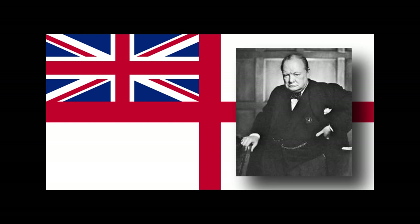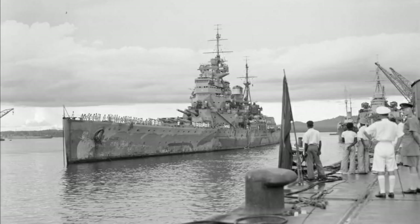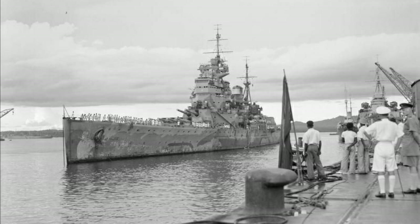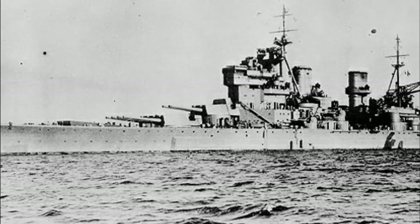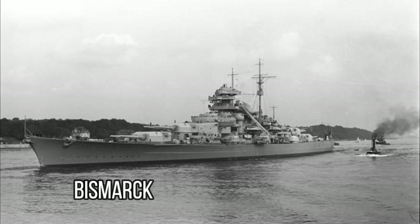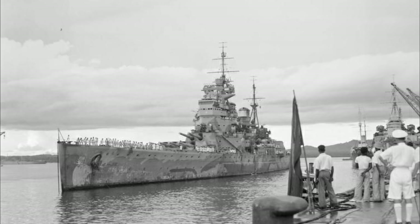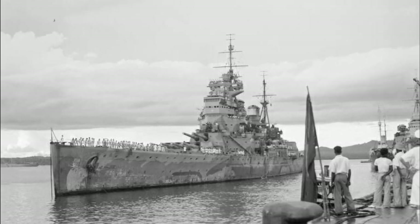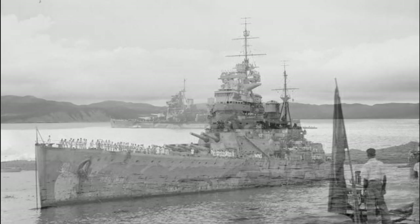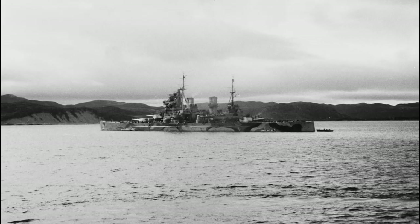Churchill and the Navy clashed over this difference in approach until a compromise was reached on the 20th of October. It was decided that the battleship Prince of Wales would sail to Cape Town, and then another decision on how to proceed would be made when it arrived in port. Ordered in 1936, the Prince of Wales had only been completely fitted out in March of 1941, and had then seen action against the Bismarck in May. She mounted ten 14-inch guns at a top speed of 28.5 knots, but had limited capability against aircraft. The Prince of Wales headed out to Clyde with three destroyers and arrived in Cape Town on the 16th of November.